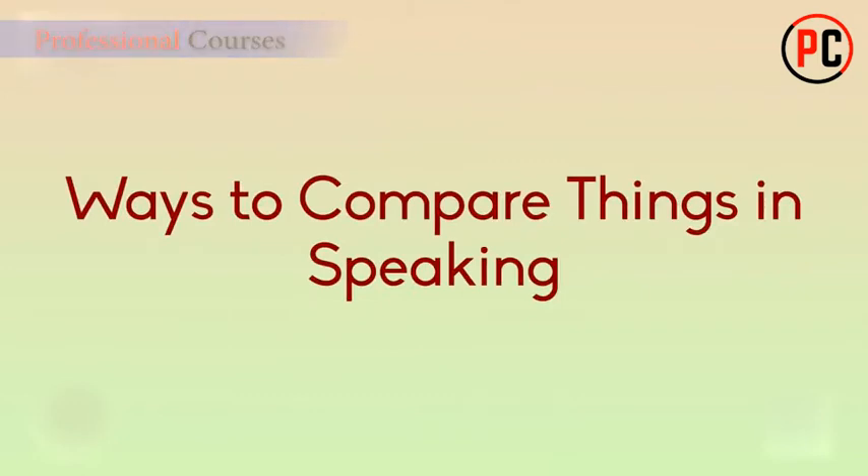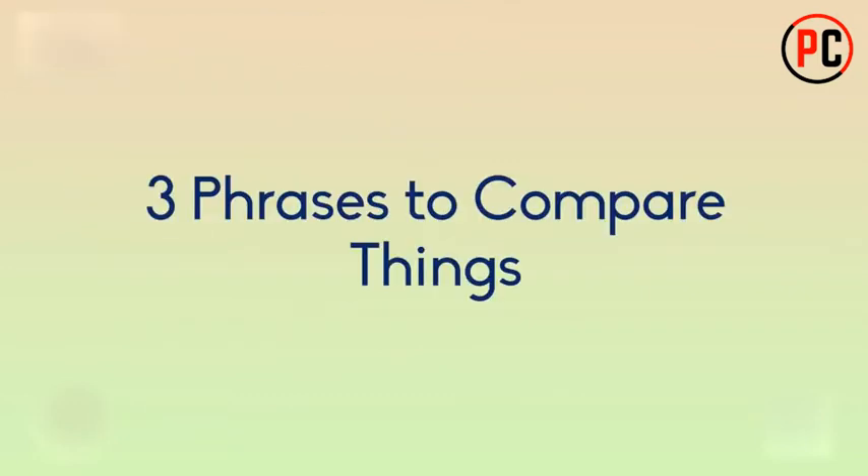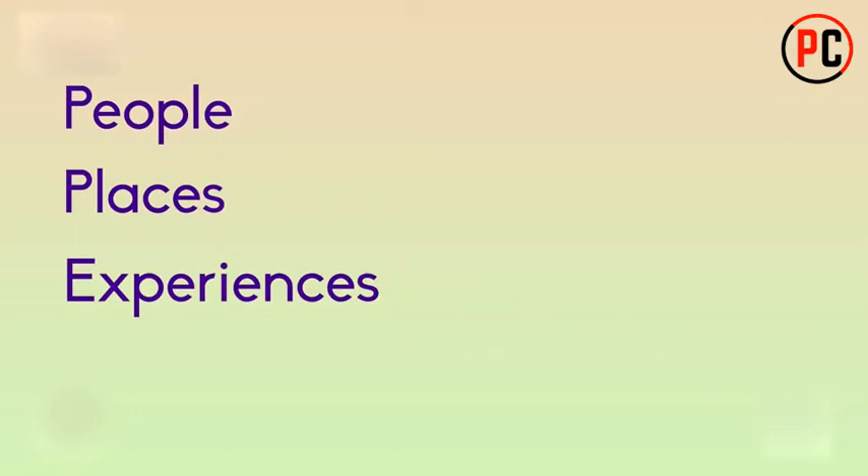Hello! In this video, we're going to talk about ways to compare different things in speaking. In English, we use certain phrases to discuss things that are similar or different. We often use these phrases as a way to describe two or more people, places, experiences, or things. Let's begin by talking about phrases used to compare two things.